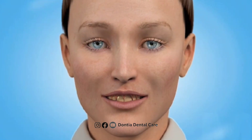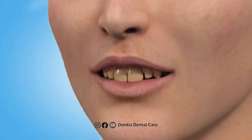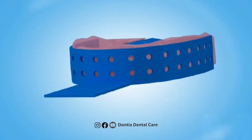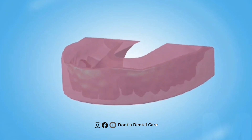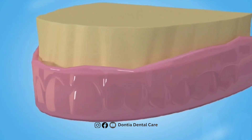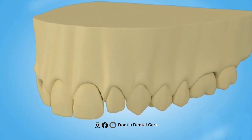Let's now begin the procedure of teeth whitening. First, an impression is made using an impression tray and suitable material. This impression tray is used to make a cast or model of your teeth so that we can send it to the lab where they customize your tray.